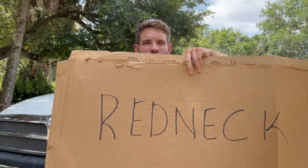Anytime I'm gonna clean underneath this truck, I gotta use a can of brake clean. Second thing, also known as some city slickers, is cardboard — my redneck creeper.